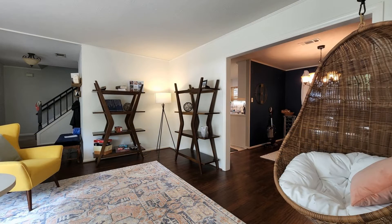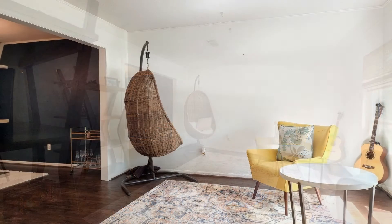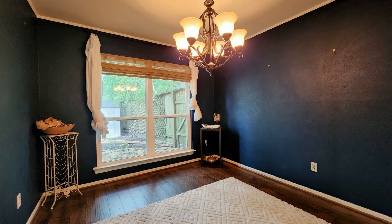This cozy home features four bedrooms and sits on an oversized lot with a canopy of mature trees. The living room offers lovely furniture. The kitchen boasts granite countertops, stone backsplash, undermount sink, and stainless steel appliances.